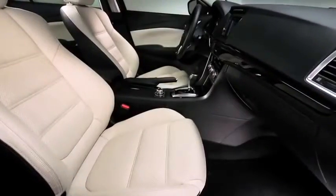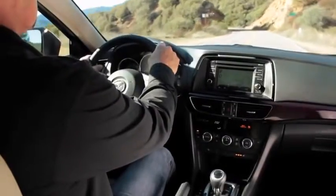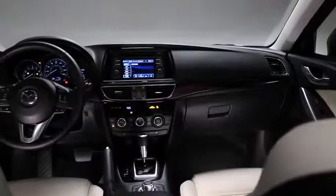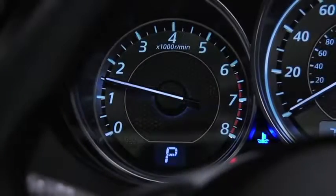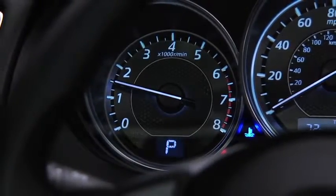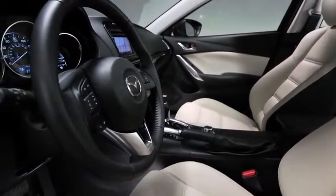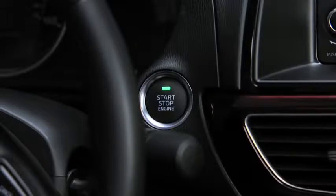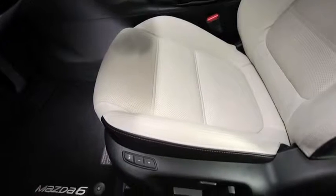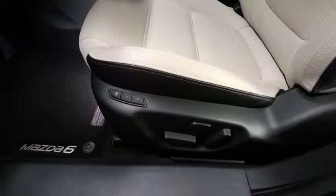Just because you're driving a performance sedan doesn't mean you have to compromise on comfort and convenience. The Mazda 6 includes amenities and features designed to keep you at ease. Inside, you'll instantly recognize the Kodo design sensibility — the dynamic flow of the simple yet refined instrument panel clearly communicates that this is a driver's car. Grasp the leather-wrapped steering wheel with paddle shifters and press the brake pedal to start the engine with one touch of the illuminated push-button start. No key required.